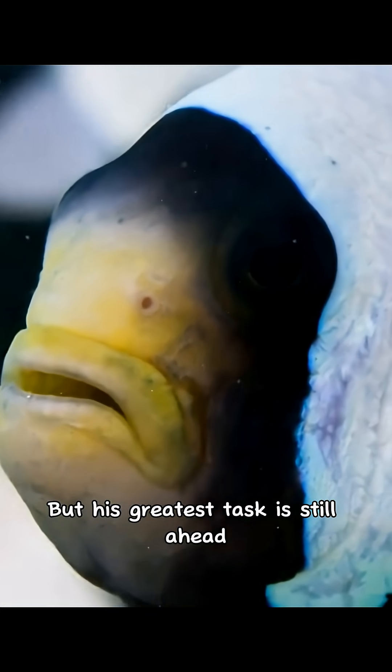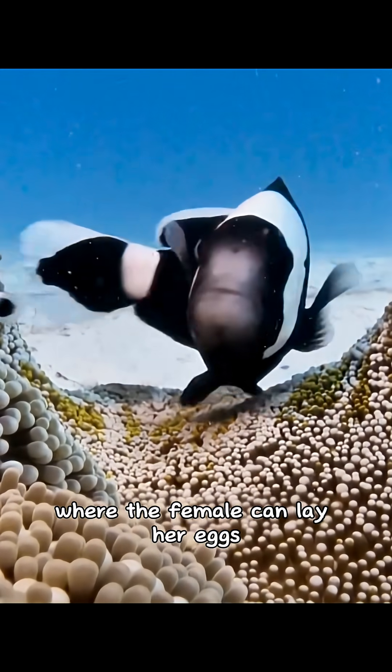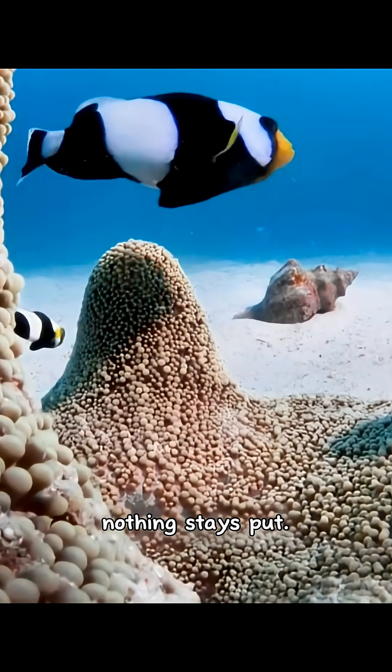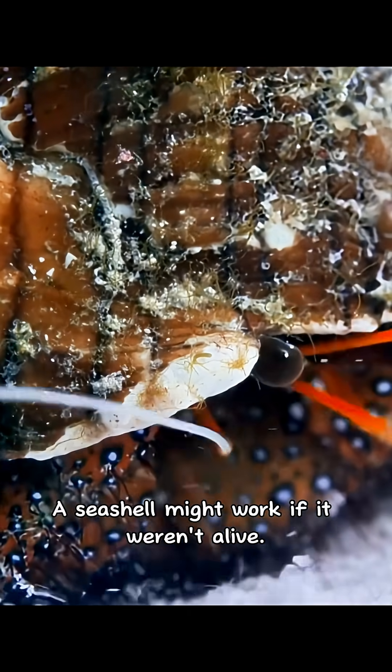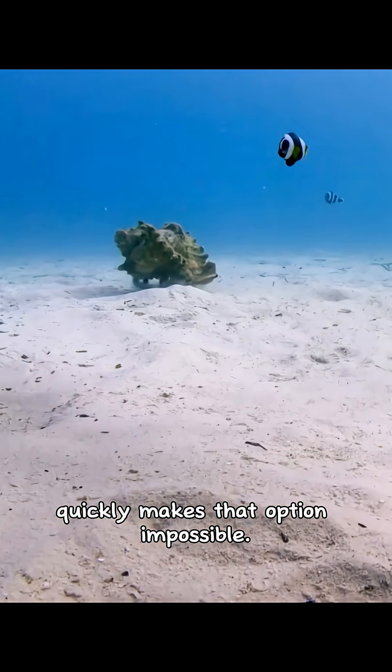But his greatest task is still ahead. He must find a solid surface where the female can lay her eggs. And in these soft sand flats, nothing stays put. A seashell might work if it weren't alive — a hermit crab inside quickly makes that option impossible.